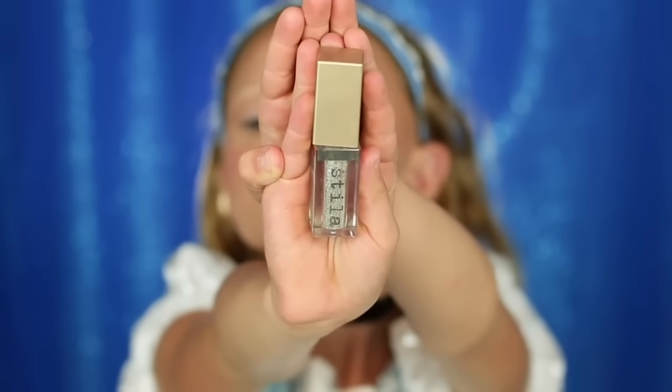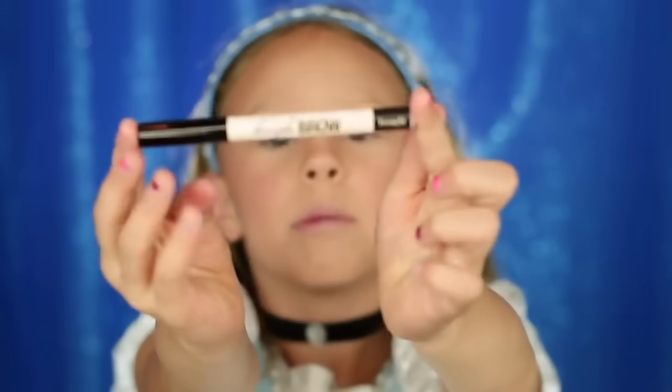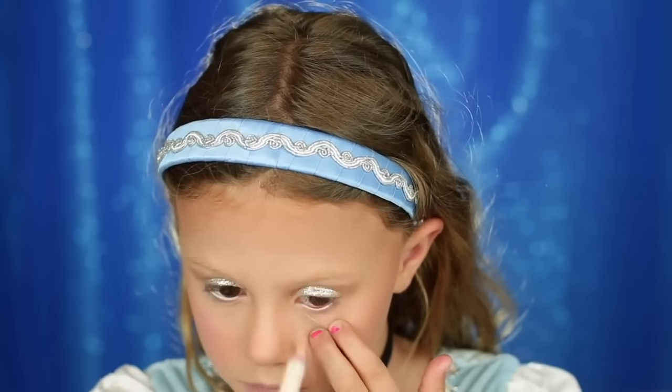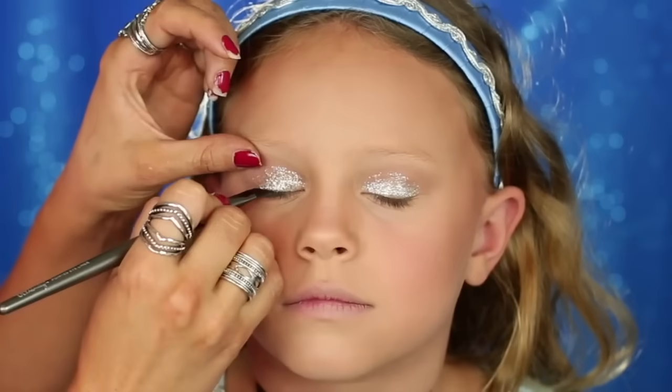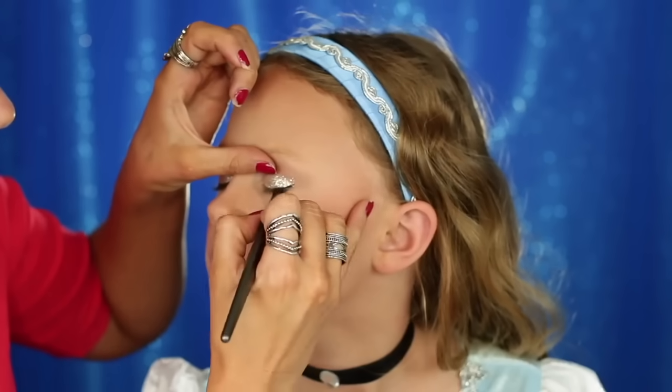Now I'm going to do the Steel Glitter on my lid. Cinderella doesn't really have glitter on her look, but why not? I like it. Now I'm going to put High Brow in my waterline, and then a gel eyeliner — this is from Maybelline. My mom's going to come in and help me. We just did a little baby wing — I like baby wings.